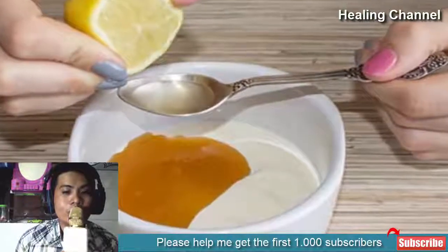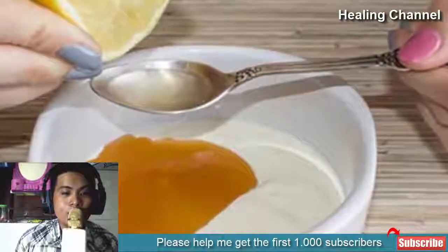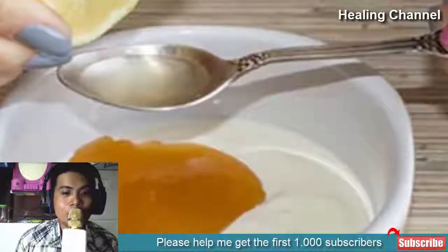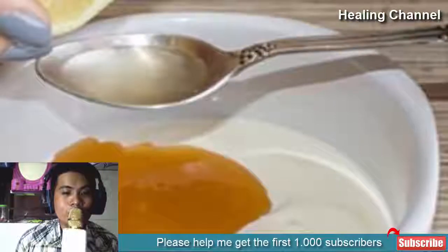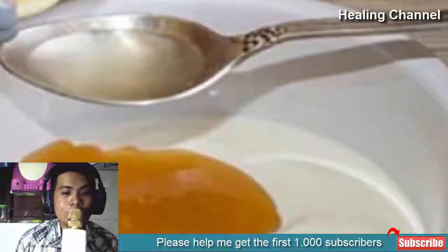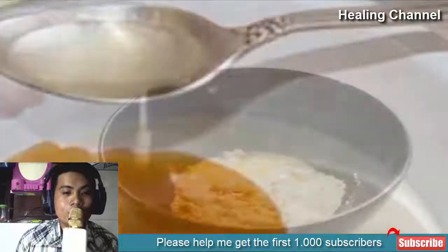Remedy 1: Lemon, Yogurt, and Honey Mask. To fight hyperpigmentation, dry skin, and patchy skin, lemon juice is a super bleaching ingredient which fights dark skin and patchiness. Honey makes rough skin ultra smooth, while yogurt is a bleaching and skin-brightening agent that makes skin flawless. Use this triple-action mask for fighting dark skin on the chin and get an even-toned complexion.